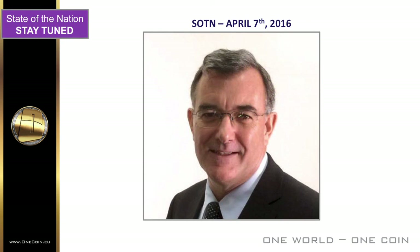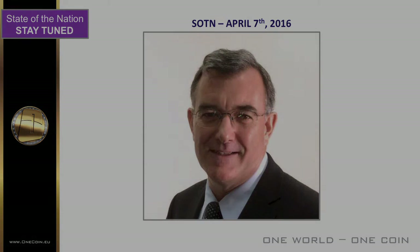That concludes this week's State of the Nation. I'll be back on the 7th of April — our first in the month — same time. Talk to you then, and the very best for your businesses.